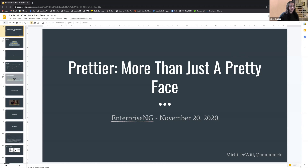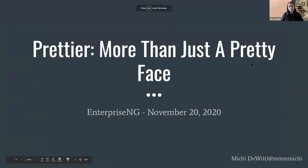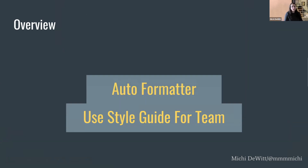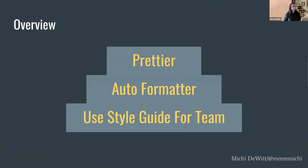Hi, my name is Michi DeWitt. I am a senior software developer in San Diego. I also do some community tech organizing here, and I am one of the ng-champions, so I blog with the ng-conf team. But you're not here to talk about me, let's talk about Prettier. Today I'm going to go over three things: why you should use a style guide on your team, why you should use an auto formatter, and why Prettier is the tool for all of that — and we're going to do it all in five minutes.